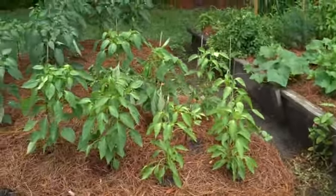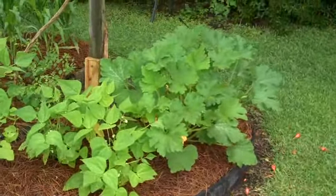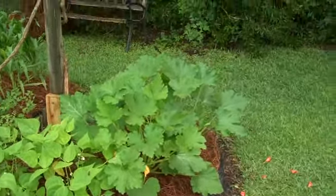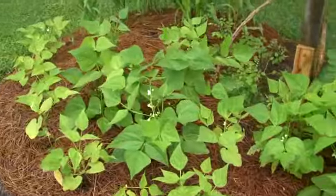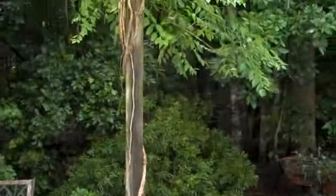Now we go over here to the pepper garden. The rabbits have quit eating the peppers, so we're good on that. Looks like we got jalapeños and banana peppers, that's mostly what we got here. There's a flat leaf parsley over there, looks like a volunteer. But apparently this is the pepper garden.